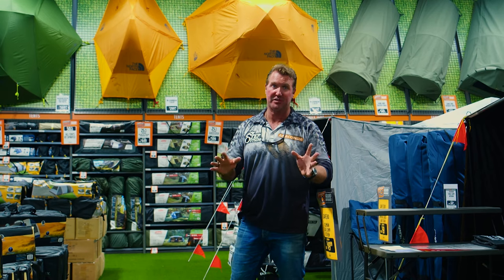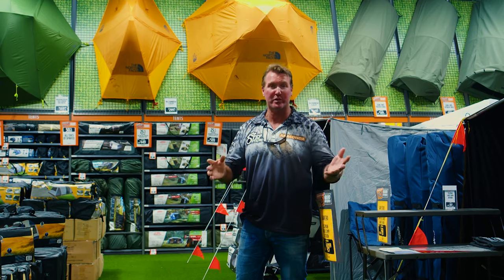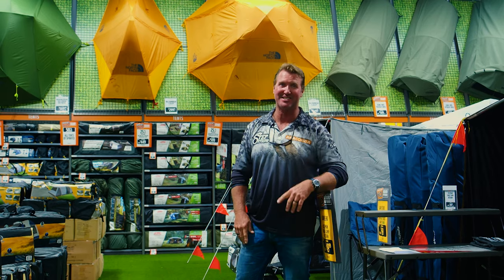The tent floor here at HQ is absolutely massive. More tents you'd find here already set up than you'd find at the local camping ground during Christmas. They've got everything for you the next time you're going to step outside.